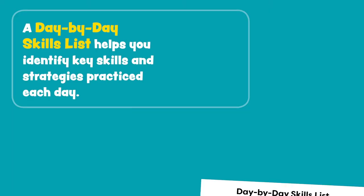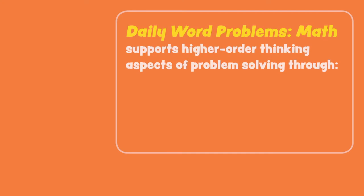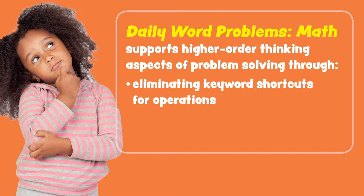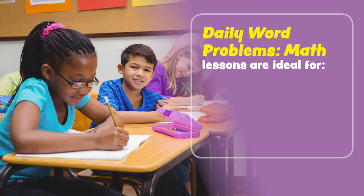A day-by-day skills list helps you identify key skills and strategies practiced each day. Daily Word Problems math supports higher-order thinking aspects of problem solving by eliminating keyword shortcuts for operations and providing authentic real-world problems.